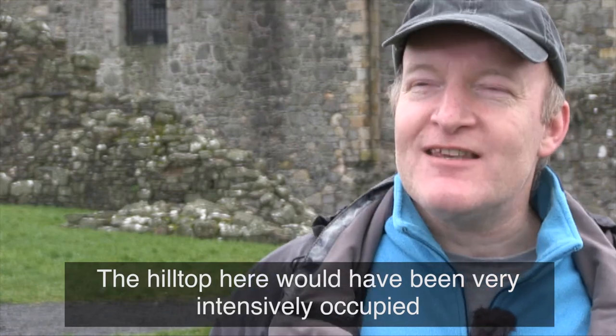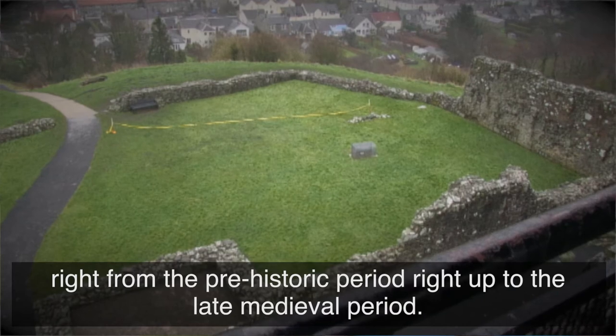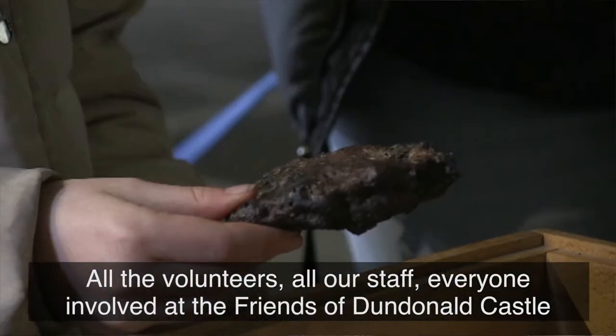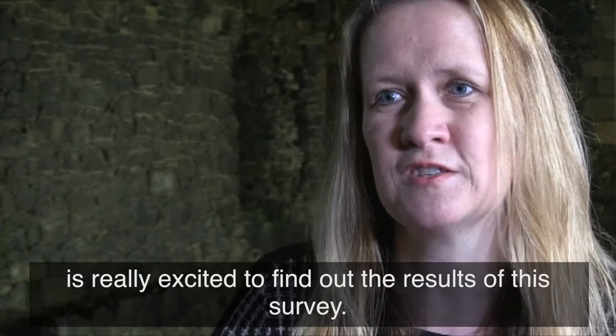The hilltop here would have been very intensively occupied right from the prehistoric period right up to the late medieval period. All the volunteers, all our staff, everyone involved at Historic Environment Scotland and Dundonald Castle is really excited to find out the results of this survey.